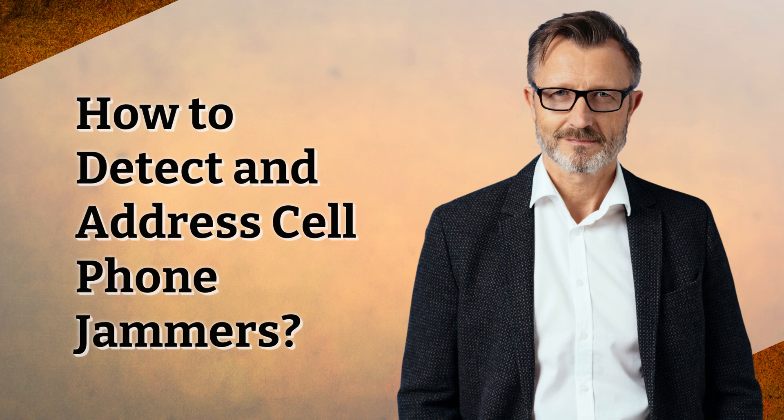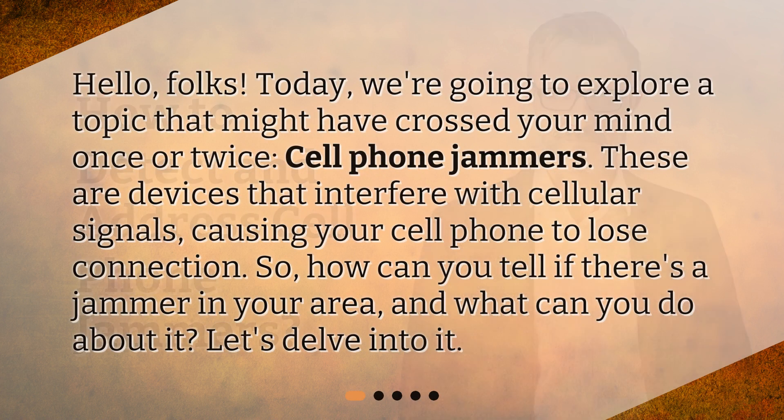How to detect and address cell phone jammers. Hello, folks. Today, we're going to explore a topic that might have crossed your mind once or twice: cell phone jammers. These are devices that interfere with cellular signals, causing your cell phone to lose connection. So, how can you tell if there's a jammer in your area, and what can you do about it? Let's delve into it.